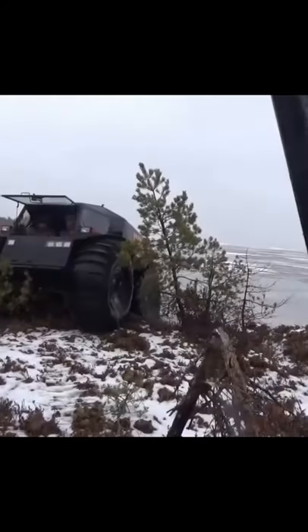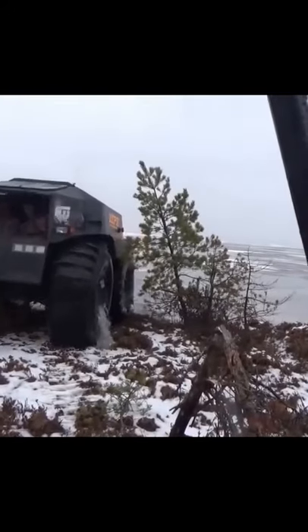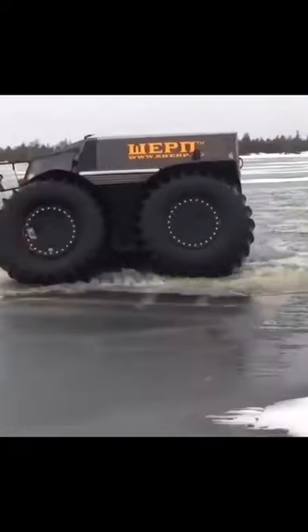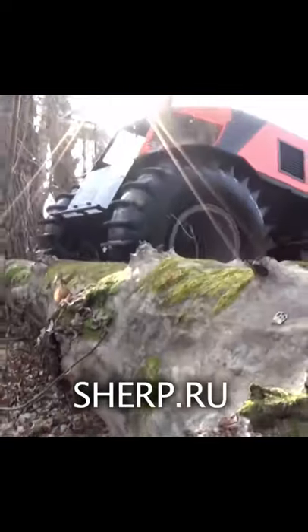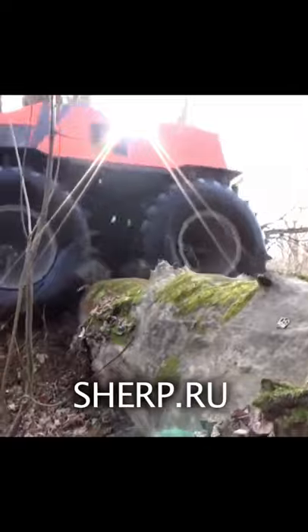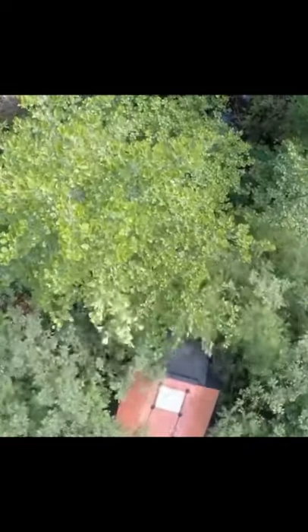Overgrown Tonka truck — this giant wheeled all-terrain king isn't something you'd let your child play with. This is the Sherp ATV from Russian technologist Alexei Garagashian. With wheels over 5 feet tall when fully inflated, the Sherp is designed to conquer virtually any terrain, including even the most undeveloped wilderness.